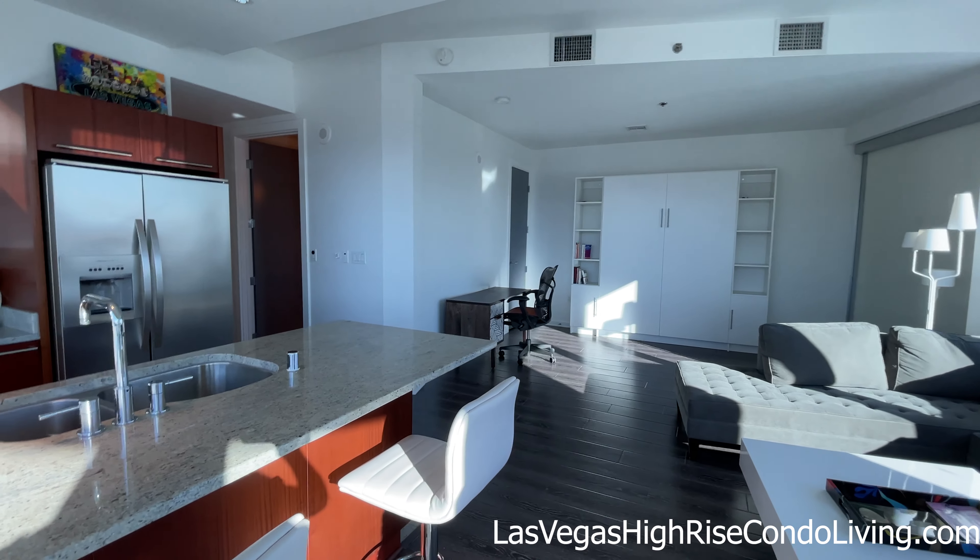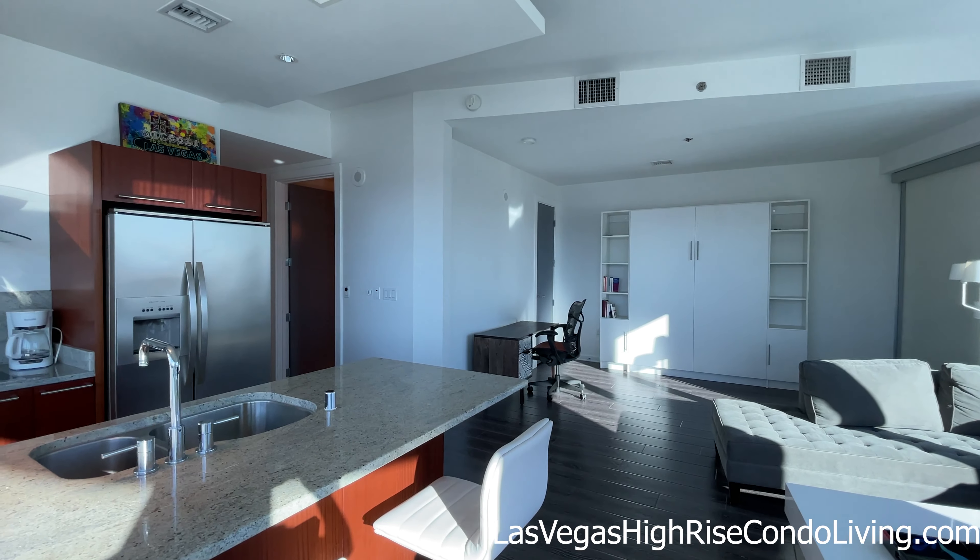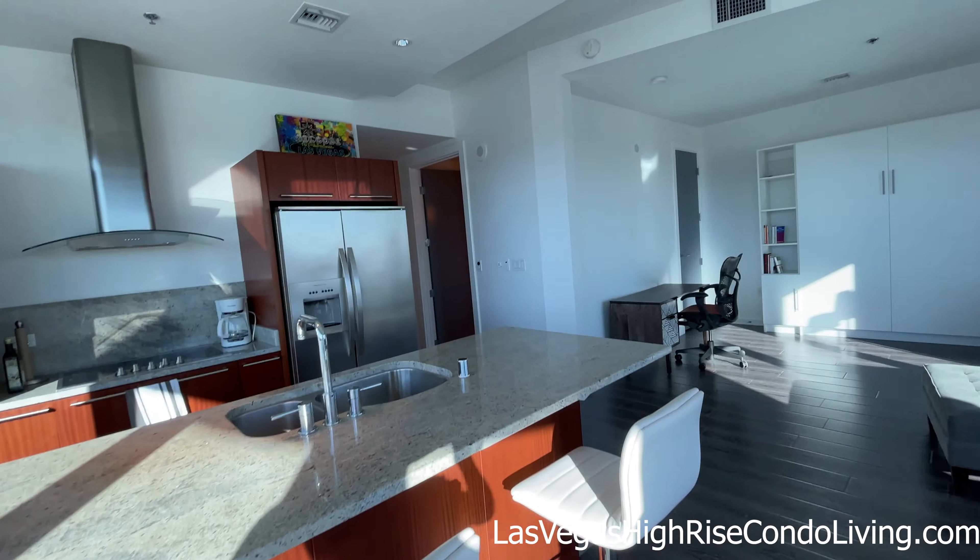Gotta love it. Hope you enjoyed the K floor plan over at the Martin. Again, my name's Steve, I'm a broker here in Las Vegas. If you have any real estate questions — I sell high-rise condos, I sell homes, I've done everything. Leave comments down below and I can definitely get back to you, or contact me directly. All my information is in the description, and I'll put the stats on this unit there too. Have a good one guys.